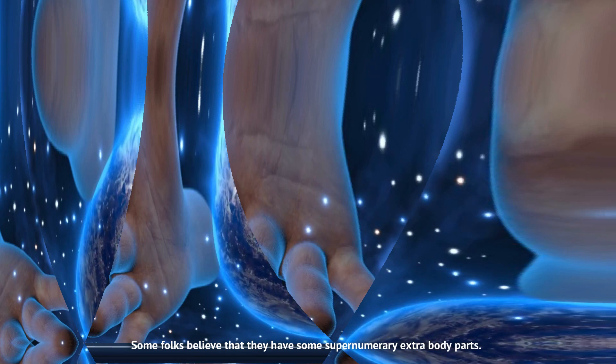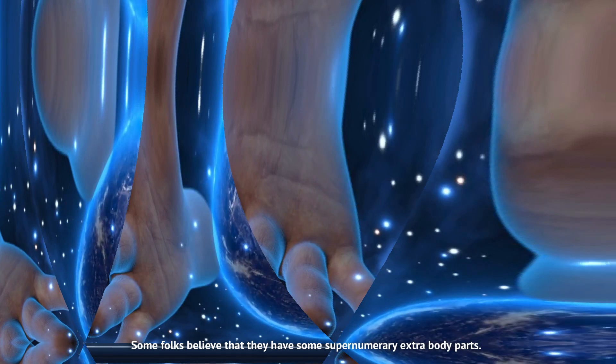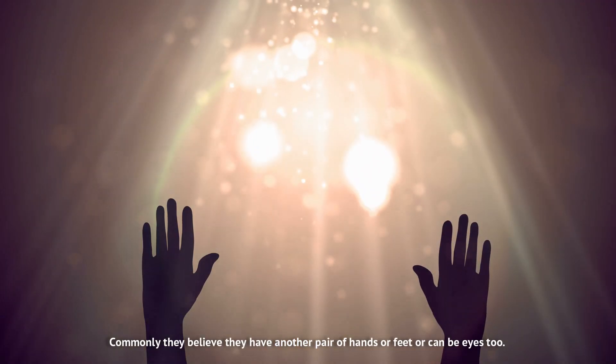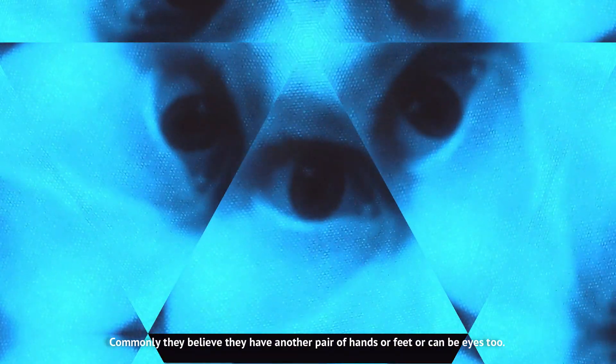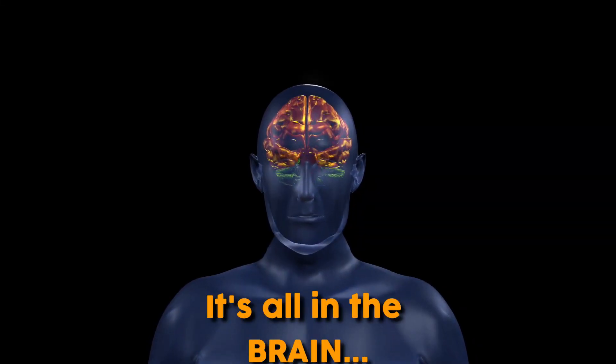Some folks believe that they have supernumerary extra body parts. Commonly, they believe they have another pair of hands or feet, or even eyes. It's all in the brain.